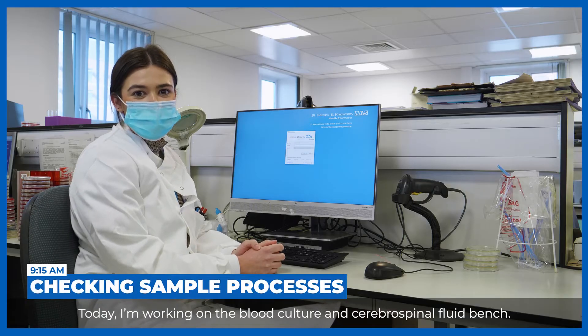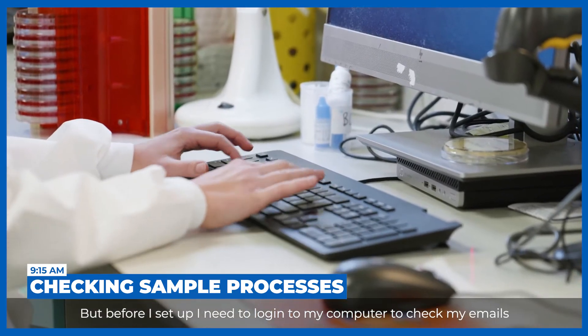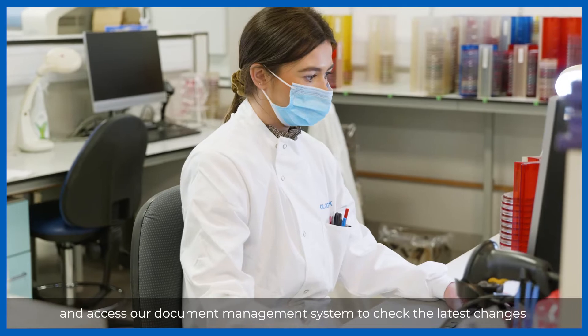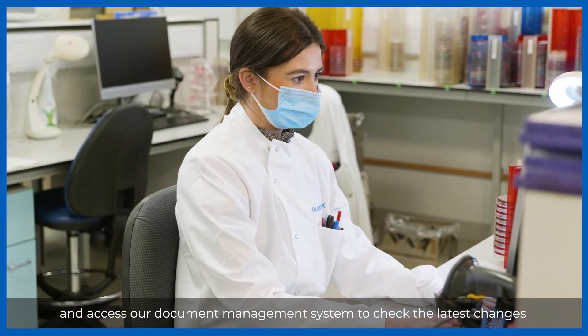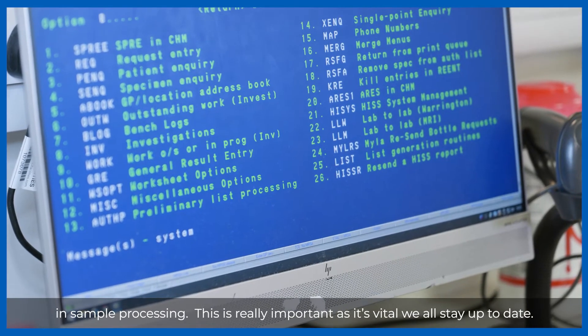Today I'm working on the blood culture and cerebrospinal fluid bench, but before I set up I need to log into my computer to check my emails and access our document management system to check the latest changes in sample processing. This is really important as it's vital we all stay up to date.